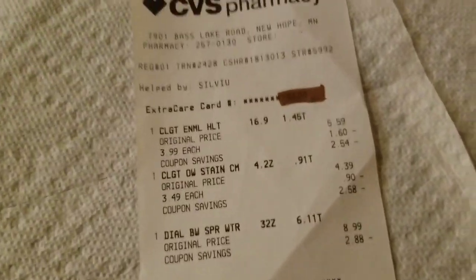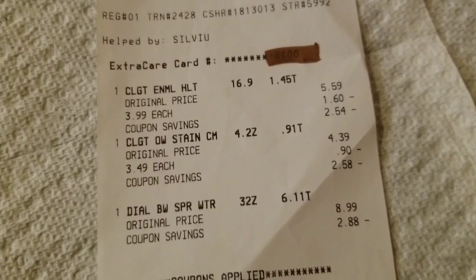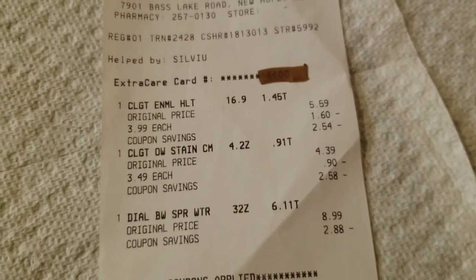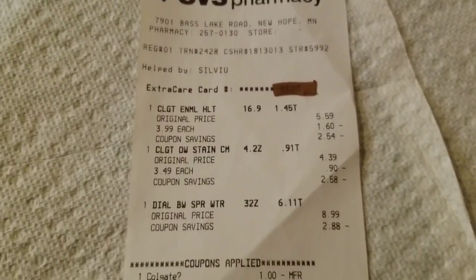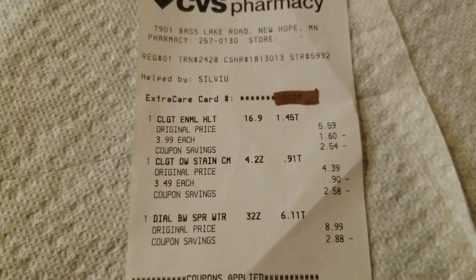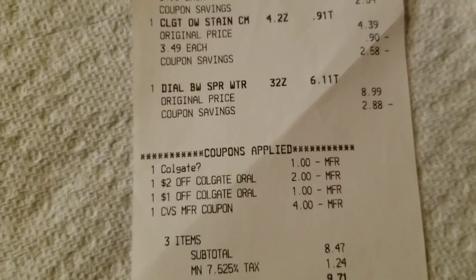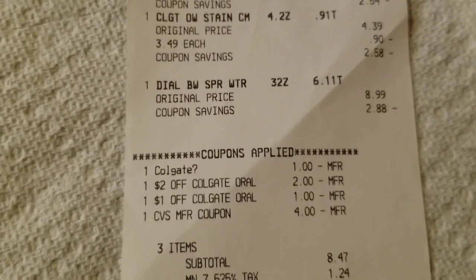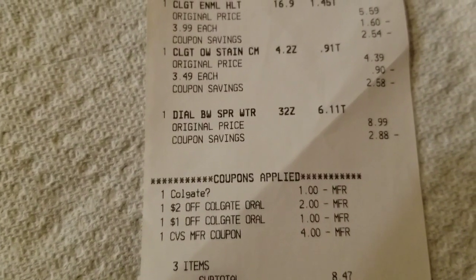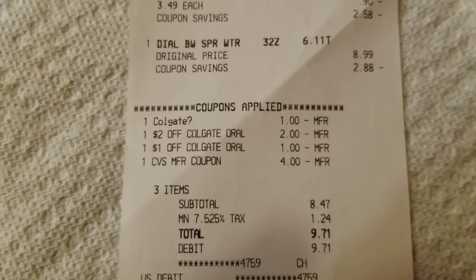Let's look at this receipt — here you can see all my savings and the coupons. One thing I noticed is that my coupon for the Dial didn't come off the full amount. It was supposed to be a $3 off coupon but it shows only $2.88, so I'm not exactly sure why that is. Moving down to my coupons — there's a $1 for Colgate with a question mark, not sure why that is. I also had a $2 off Colgate, a $1 off Colgate, and then I used my $4 extra bucks from the last transaction.